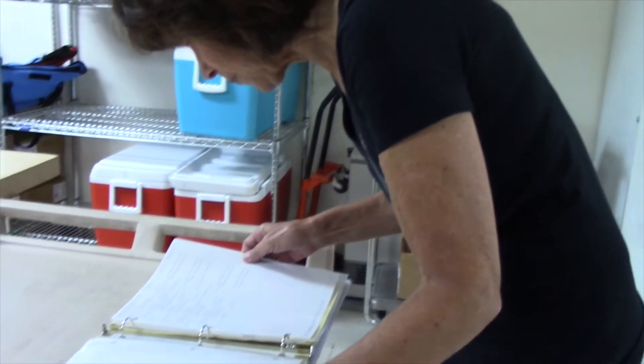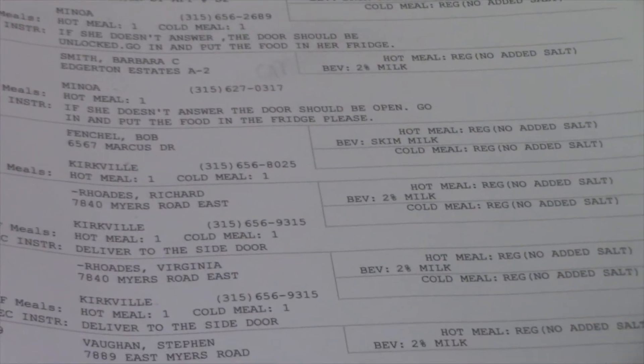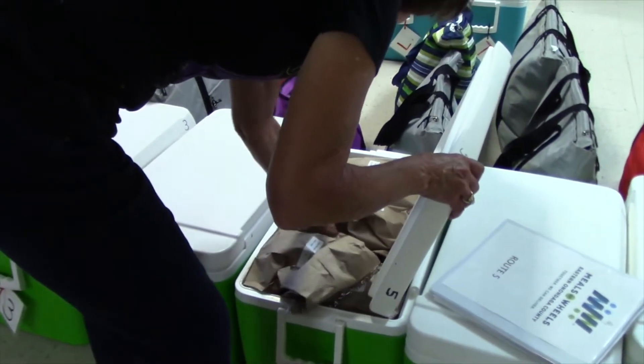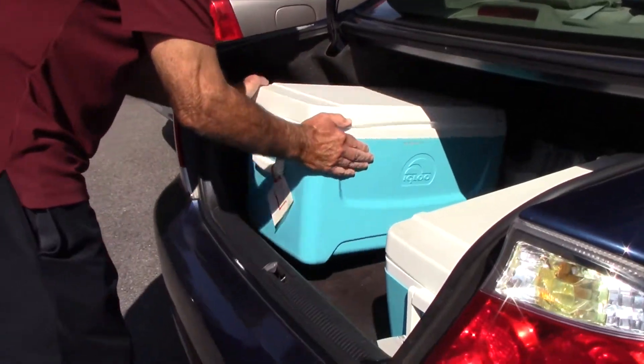The client list adds up the total number of meals you will be delivering that day. Locate the cold foods cooler for your route number, which has been pre-packed. Open the cooler and count the number of bags inside. Then load this cooler into your car.